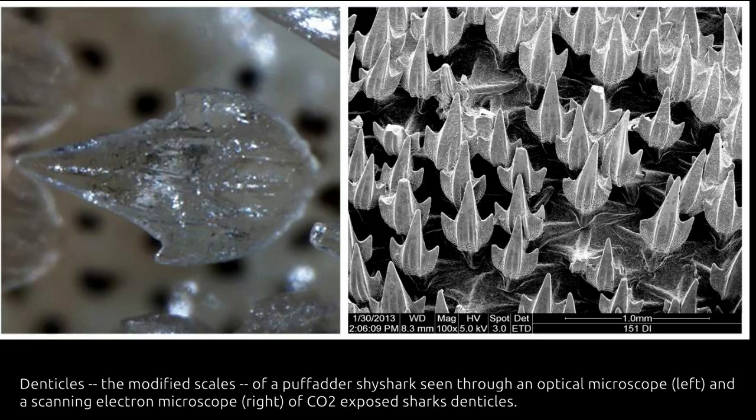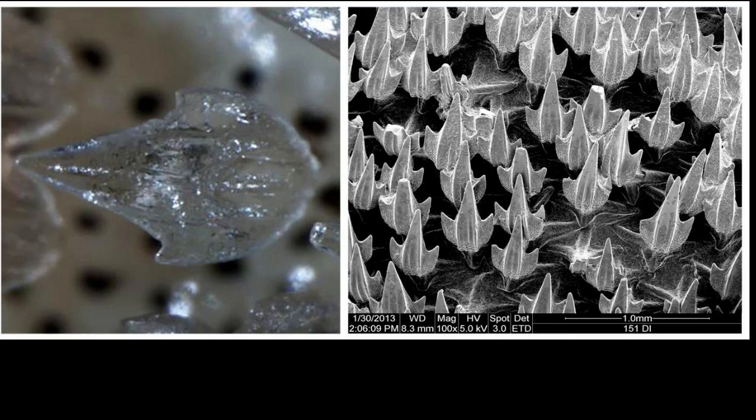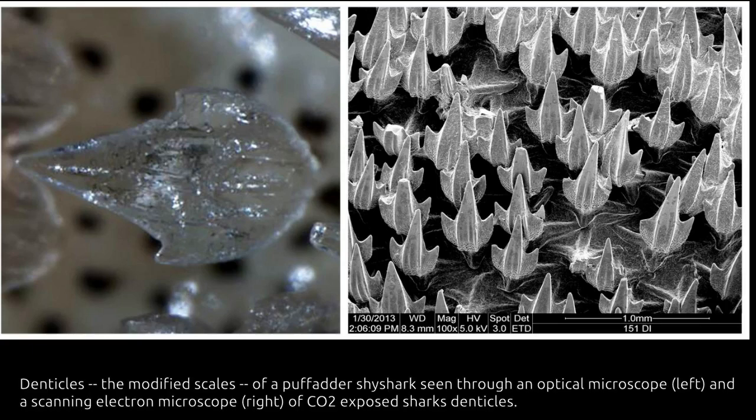The harm to the group exposed to acid can be so great that it limits their ability to swim. Because the sharks' teeth are made from a similar material, they can also be negatively affected, which can in turn have an impact on their food intake.